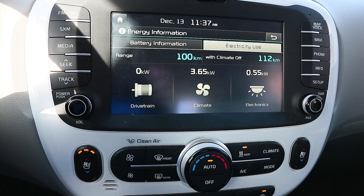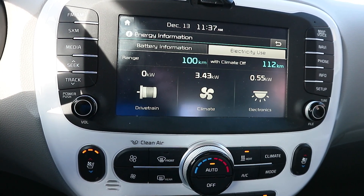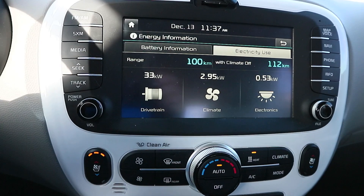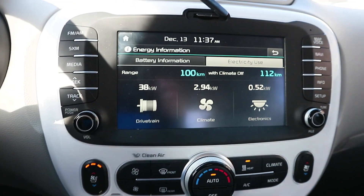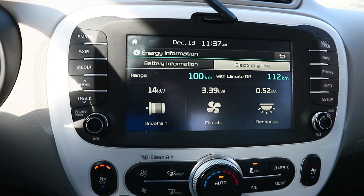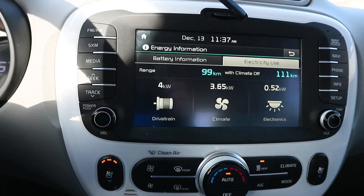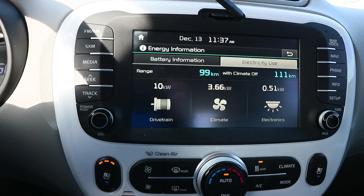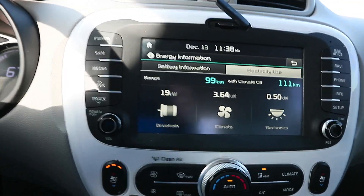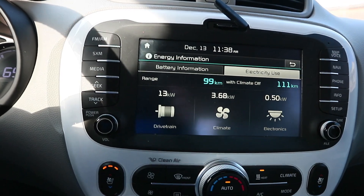It's now at three point seven, going down to three point six five, and it's going down even more to three point four. When the light is green and I'm going, it's going to go up. It went all the way down to the high twos, but now that I'm doing 65 kilometers an hour, it's gone up past three. I'm doing 70 kilometers an hour. Look at the difference if I didn't have the climate on - the range difference. It's a difference of 12 kilometers I lose, so that's about 12 percent difference with the climate on.